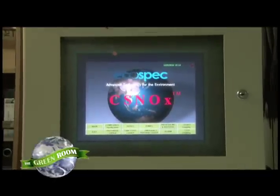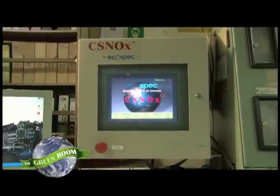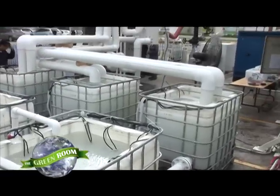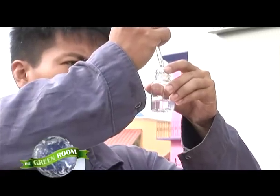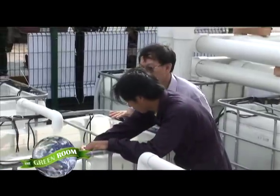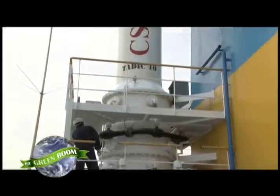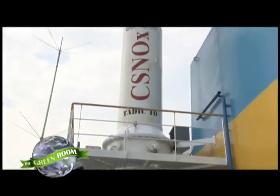So the overall objective is no different — still trying to conserve the environment, trying to improve the climate conditions — but the way of doing it has changed. And it's changed through EcoSpec's new technology called CSNOX, the world's first three-in-one emissions abatement system for ships at sea, capable of removing carbon dioxide, sulfur dioxide, and nitrogen oxide from greenhouse gases, without the use of harmful chemicals, all in one process within one compact system that fits within the small confines of a ship.